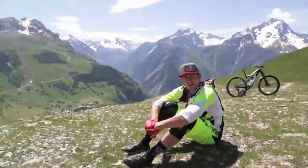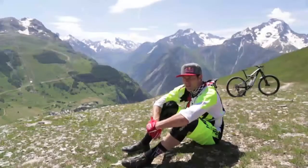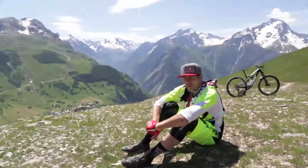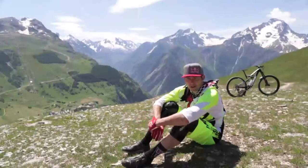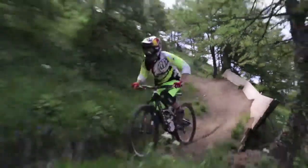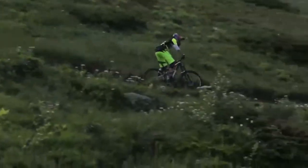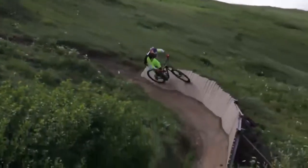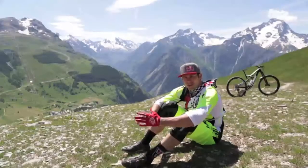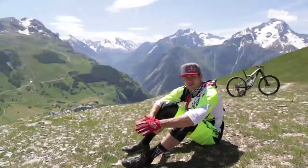The Enduro format is something that kind of changes venue to venue, country to country. The French ones typically are all lift access and it's just multiple stages throughout the day. You only get one practice run. Some places are all lift access, some are shuttle, some are all climbing — big day or one day format, two day format. It's still young and we're still trying to figure out what works, and it's going to really vary on location and whatever works best for it.